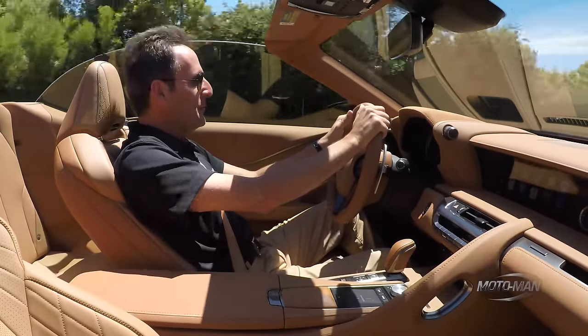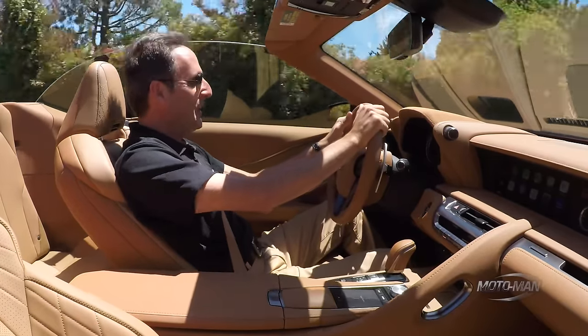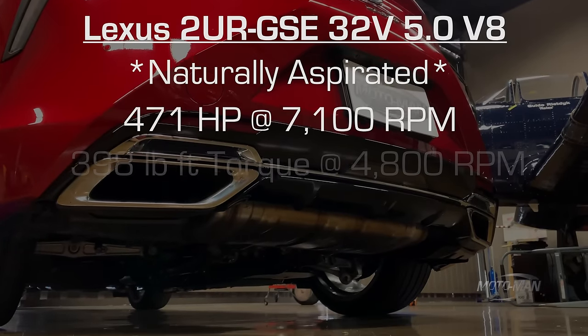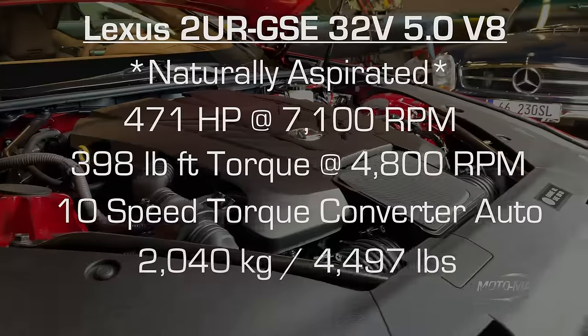I'd be lying to you if I noticed a huge difference in the acceleration between the hardtop and the convertible. But can I say again, that sounds really good.